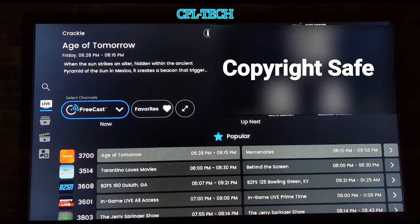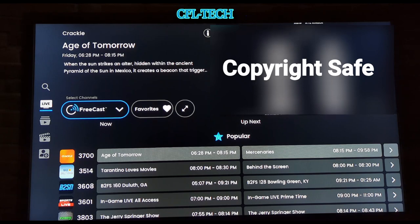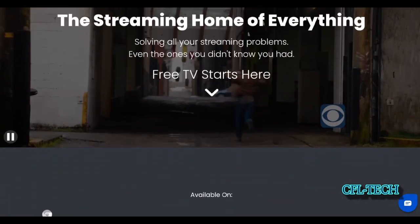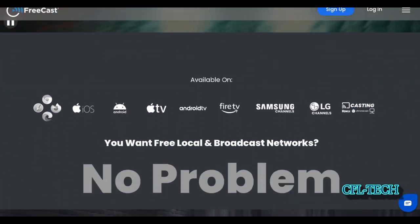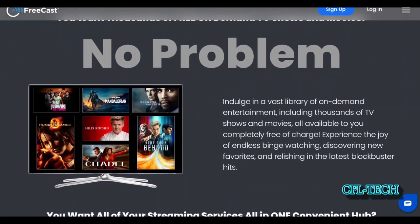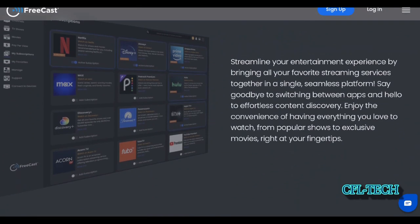Now let's look at the FreeCast website. The tagline is 'The Streaming Home of Everything.' As you can see, it's available on iOS, Android, Apple TV, Android TV, Fire TV, Samsung Channels, LG Channels, and supports casting with Roku and Chromecast. You can indulge in a vast library of on-demand entertainment including thousands of TV shows and movies, all completely free of charge. It also lets you streamline your experience by bringing all your favorite streaming services together.